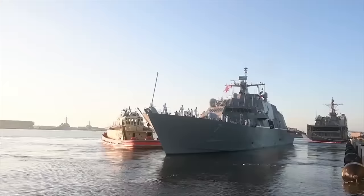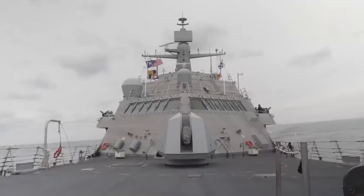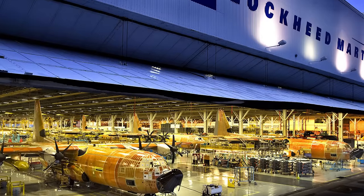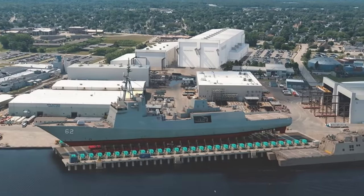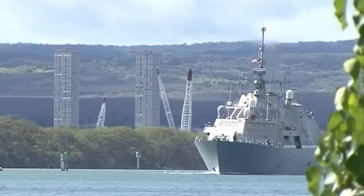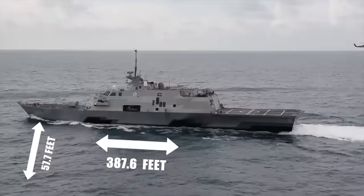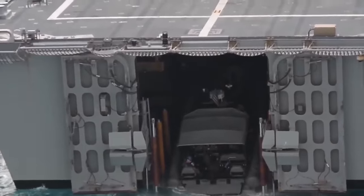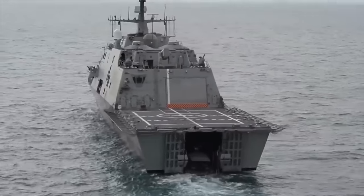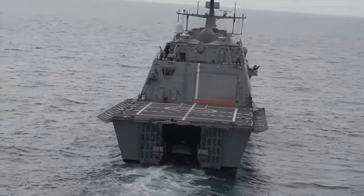Up next, we have the USS Freedom, the lead ship of the US Navy's Freedom class of littoral combat ships. The Freedom was designed by the Lockheed Martin Corporation, which partnered with Marinette Marine Shipbuilding to construct it. Once complete, the USS Freedom measured a length of 387.6 feet with a beam of 57.7 feet, but despite its massive size, this warship can still cut through the water at high speeds, thanks to four Rolls-Royce water jets that allow it to travel at speeds up to 47 knots.